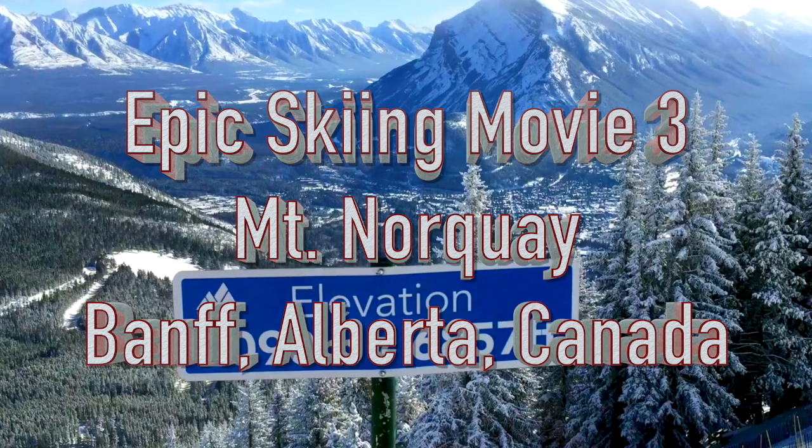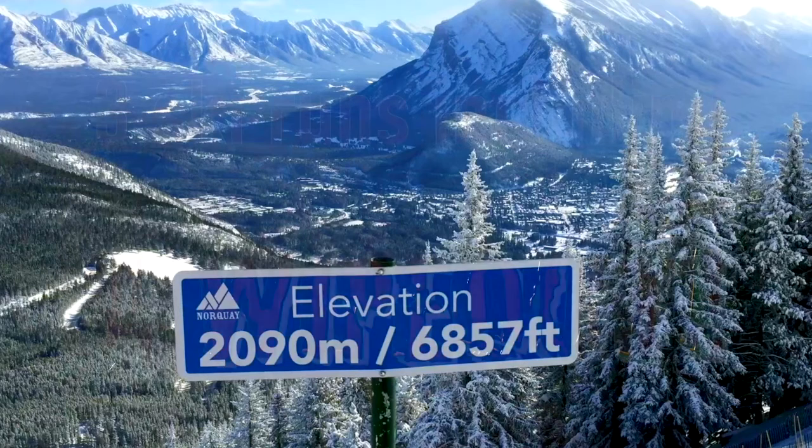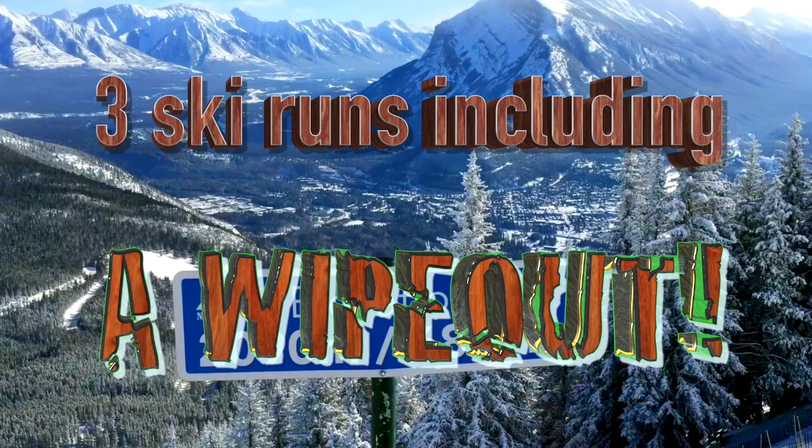Epic skiing movie number three: Mount Norquay, Banff, Alberta, Canada. We'll see three ski runs including a wipeout.